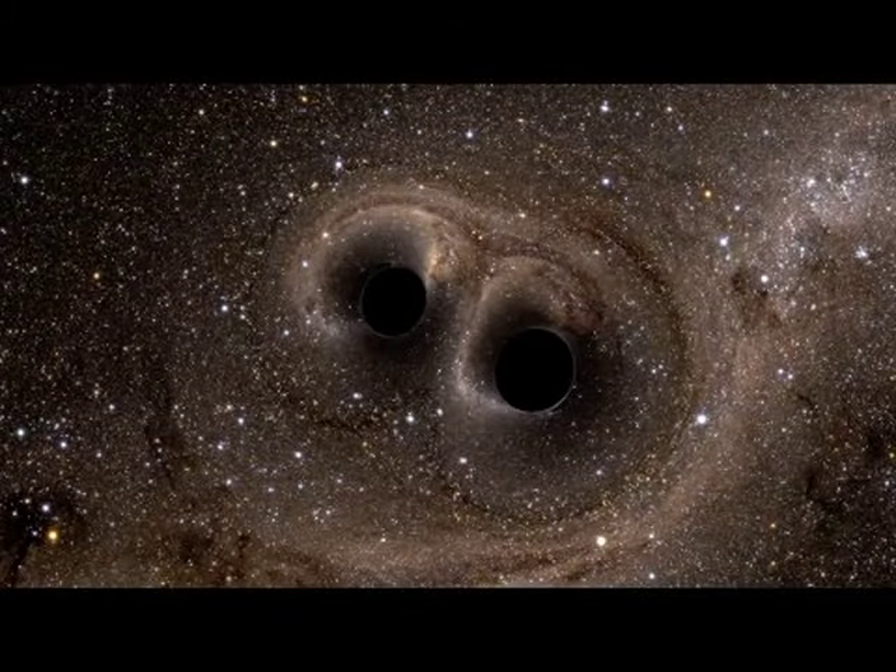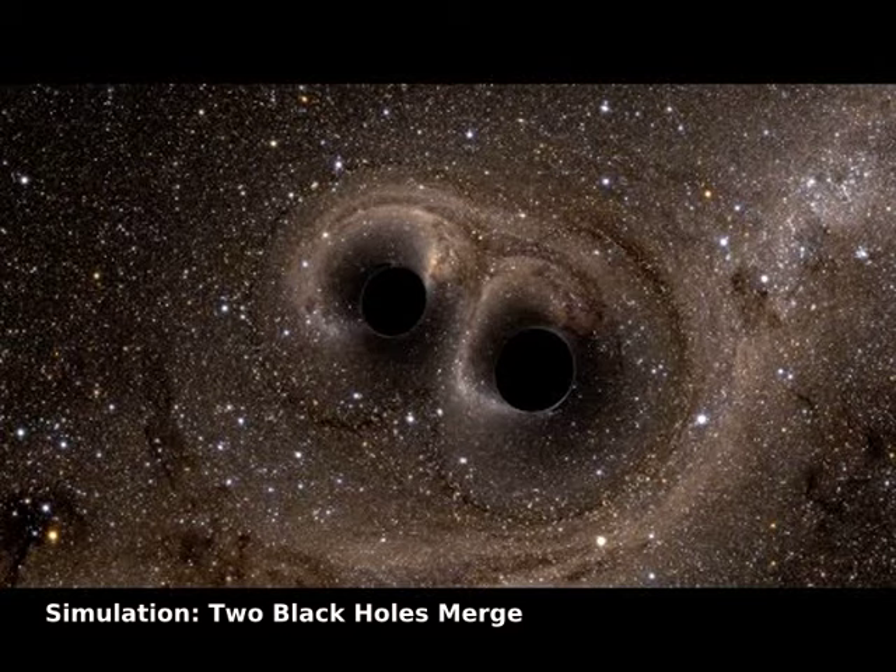Relax and watch two black holes merge. Inspired by the first direct detection of gravitational waves in 2015, this simulation plays in slow motion but would take about one-third of a second if run in real time.